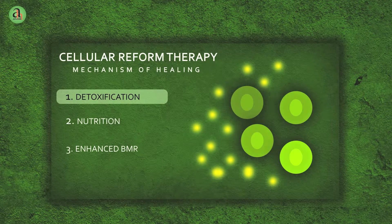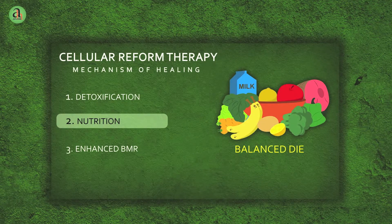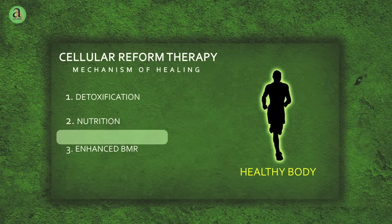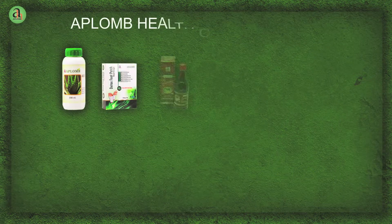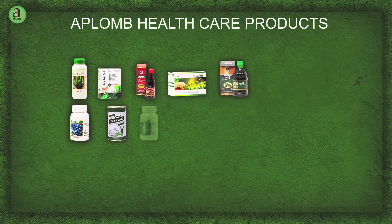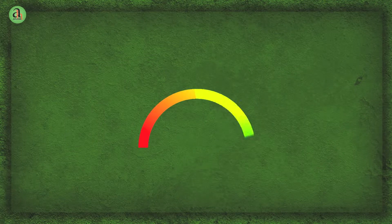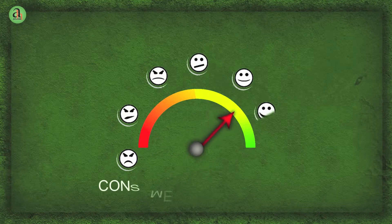It starts with getting rid of toxins from the body, making the cells more receptive to nutrients. The next task is to provide a complete and balanced nutrition to the body cells. Based on this mechanism, Aplomb offers a great range of high quality and beneficial healthcare products to use in daily life. Our products contain only organic and environmentally preferred ingredients designed to obtain highest levels of consumer satisfaction.